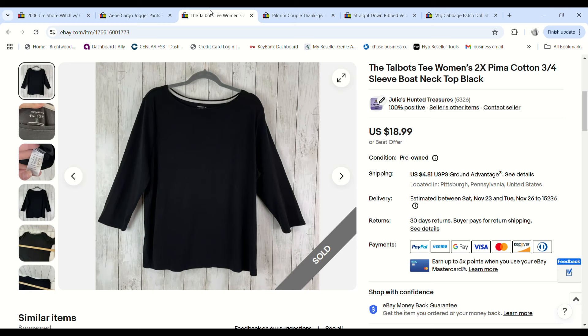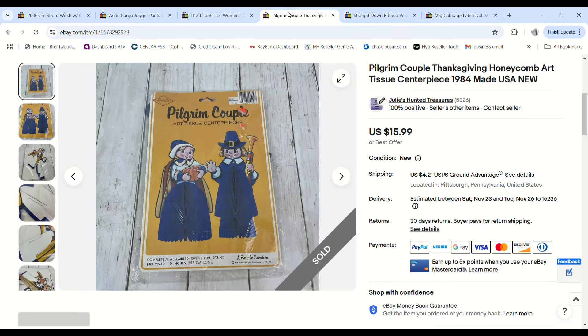This women's Pima cotton Talbots tee was plain black — I would never have bought it if it was a regular size. I only got it because it was a 2X found on 99-cent day. It sold on an offer for $15 and we made an $11.15 profit.